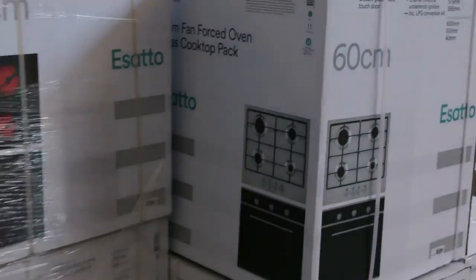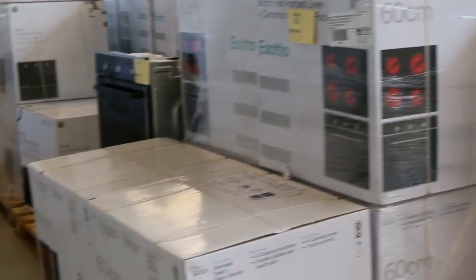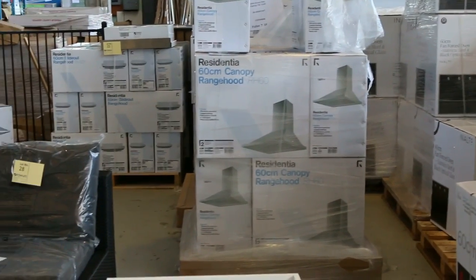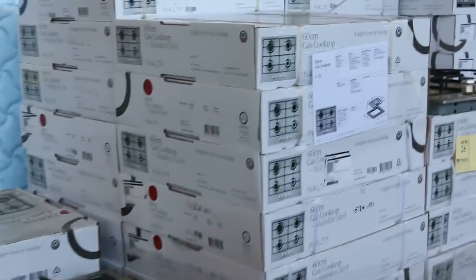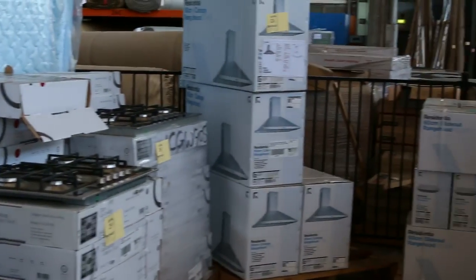Swinging around now, have a quick look at all these beautiful cooking packages. We've got oven and cooktop combinations, ovens by themselves, cooktops by themselves, heaps of range hoods — and they will all be unbeatable money tomorrow. You will not find better value anywhere than that auction tomorrow. All with two year warranty as well, so you can bid with confidence and get yourself an absolute bargain.